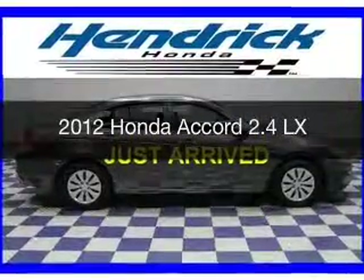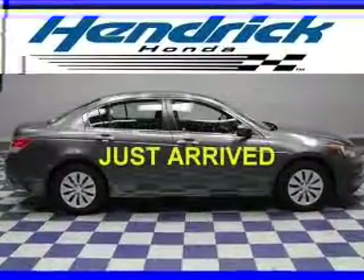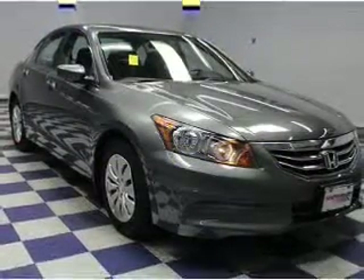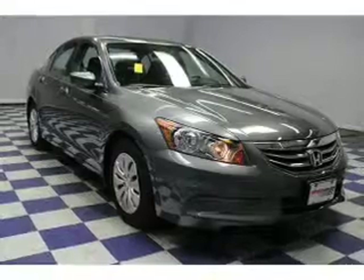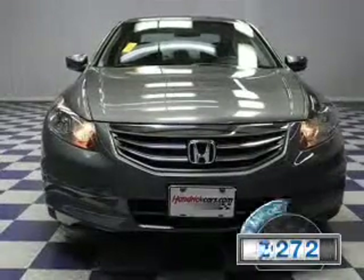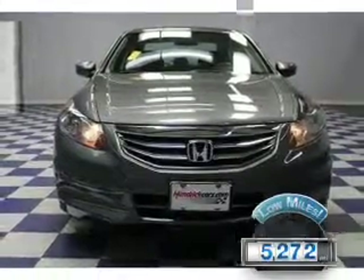This is a certified pre-owned 2012 Honda Accord. It's powered by front wheel drive, a 2.4 liter four-cylinder engine, and a five-speed automatic transmission. With fewer than 6,000 miles, this vehicle is like new.